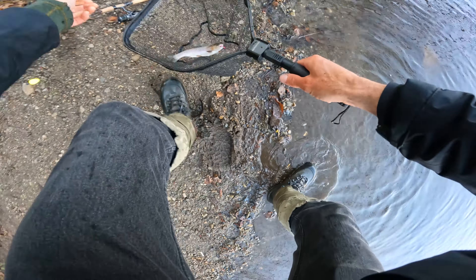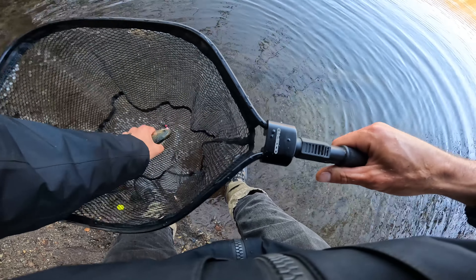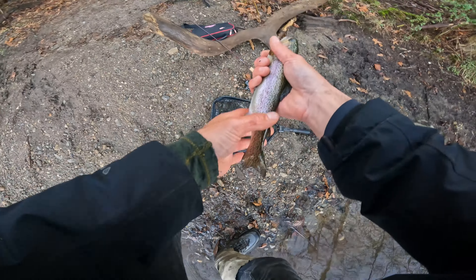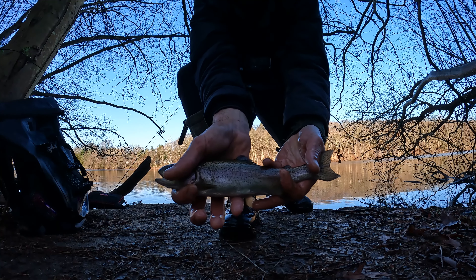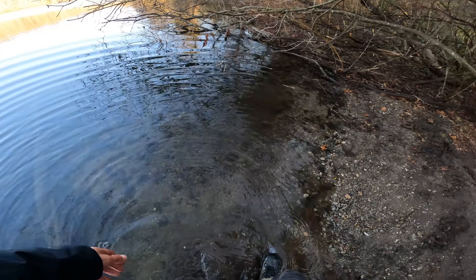I guess they're not afraid. Oh no, it's a rainbow — oh sweet, yeah it's a rainbow! That's what's up. He's all wrapped up in my net. There you go. I was looking for bluegills. Nice, we got a rainbow. That's what's up.